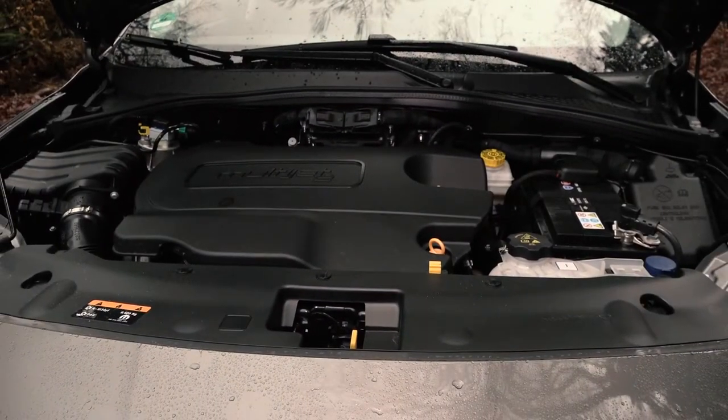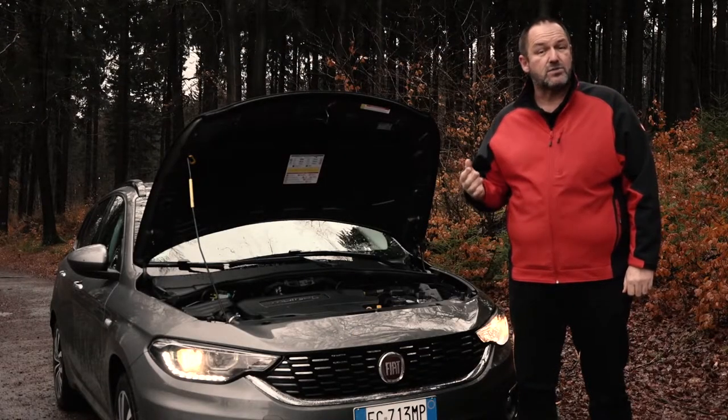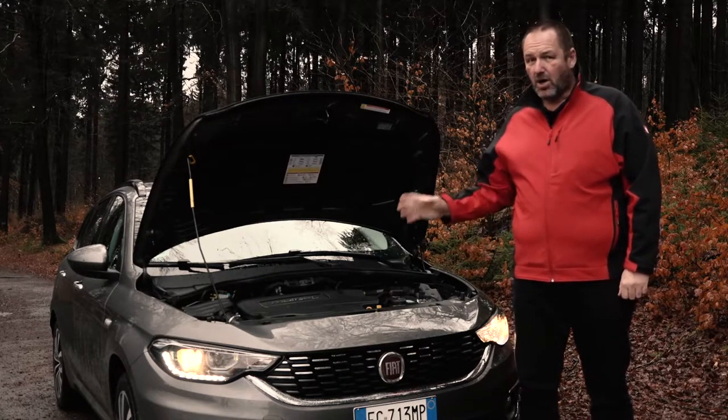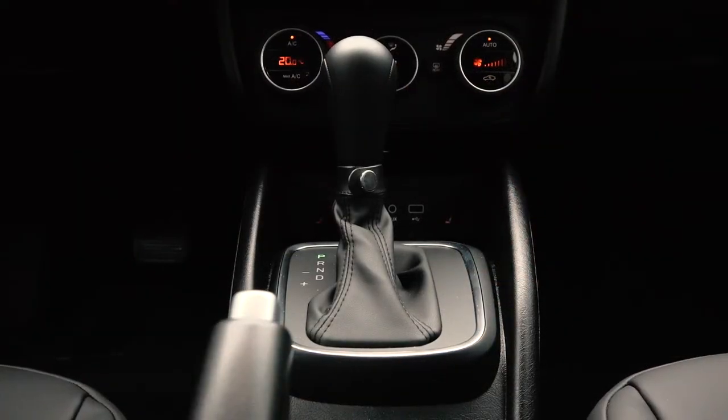For the new Tipo, Fiat offers 3 petrol and 2 diesel engines with between 95 up to 120 horsepower. Gear changing is either with a 5 or 6-speed manual gearbox or with the new 6-speed DCT, but that is only available with the big diesel engine.